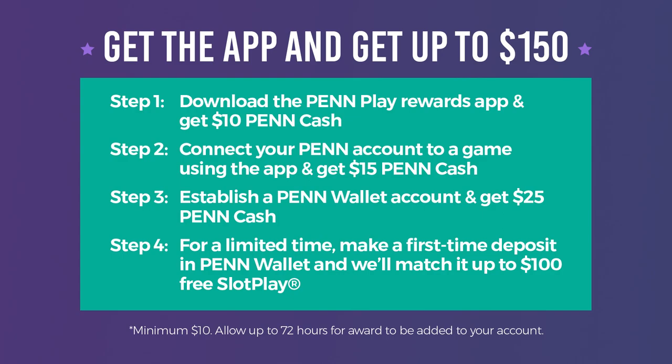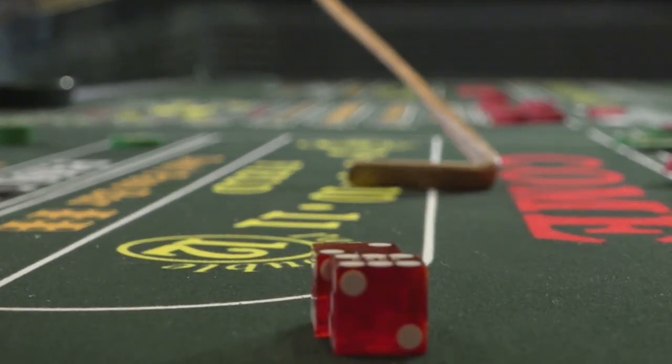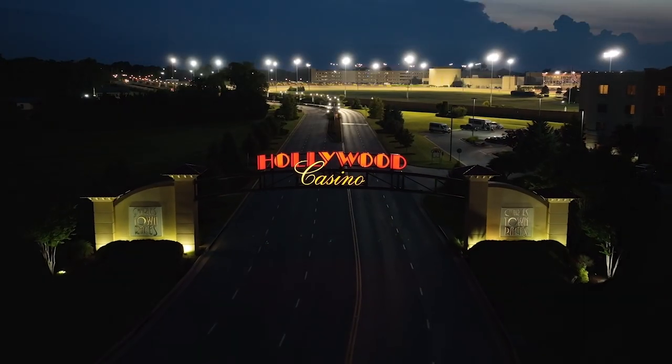It's just that easy to use the Pen Wallet feature within the Pen Play app. Try it out yourself. See a dealer, slot attendant, marketing representative, or cashier for more details. Good luck and have fun here at Hollywood Casino at Charlestown Races.